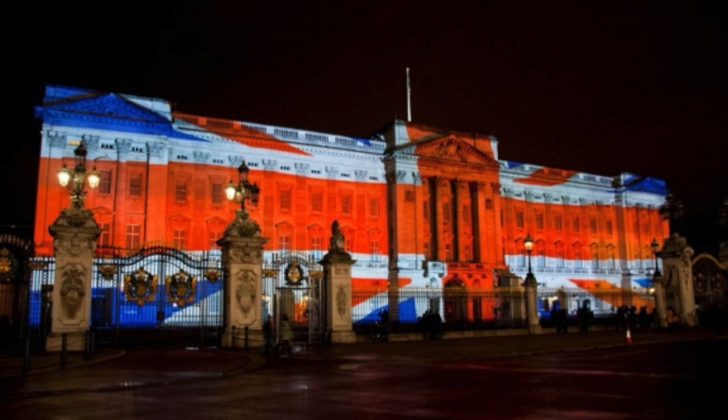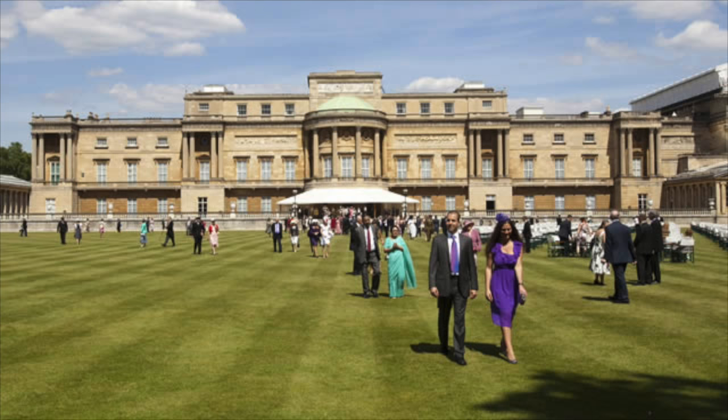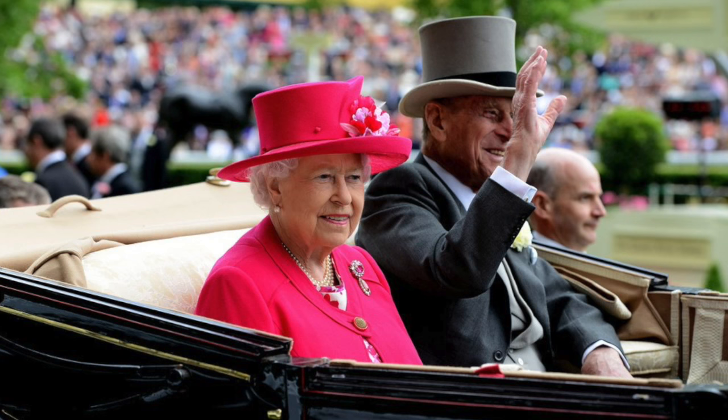Buckingham Palace has had a very colourful and at times controversial past. This may be why it's such a popular destination for visitors, but for many people it signifies what is great about Britain and its royal family. People wanting to experience a bit of tradition will not be disappointed with all the pomp and circumstance that comes with the royal family.